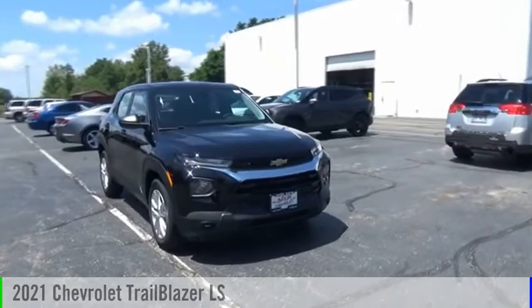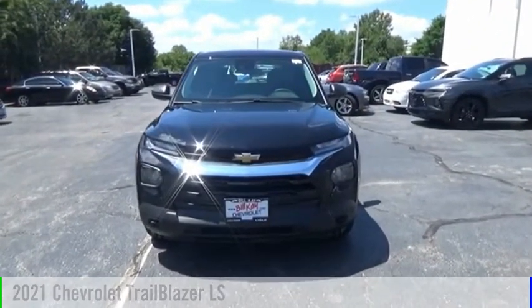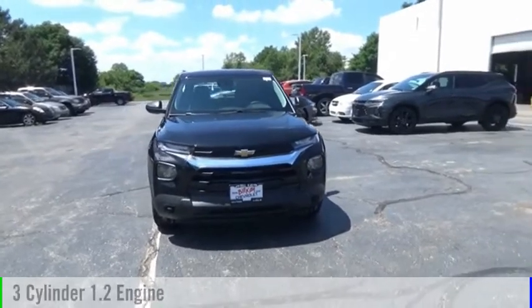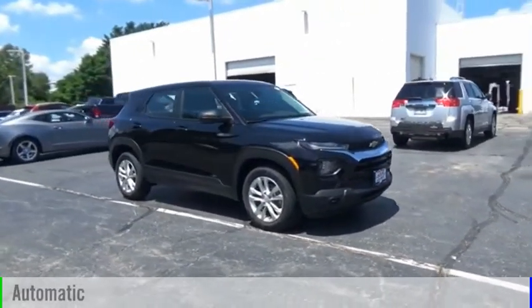We are pleased to show you the 2021 Trailblazer. This vehicle is powered by a front-wheel drive, three-cylinder, 1.2-liter engine, and comes with an automatic transmission.